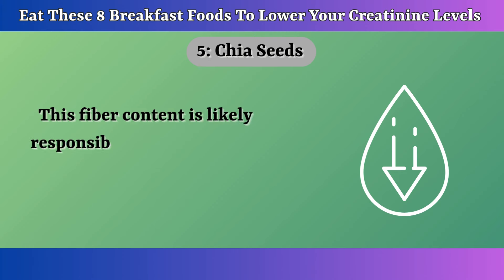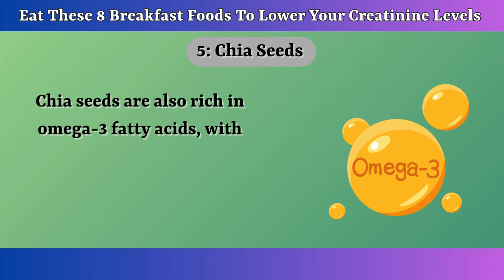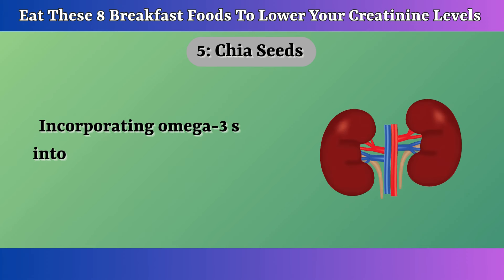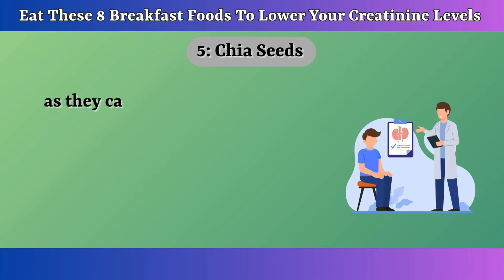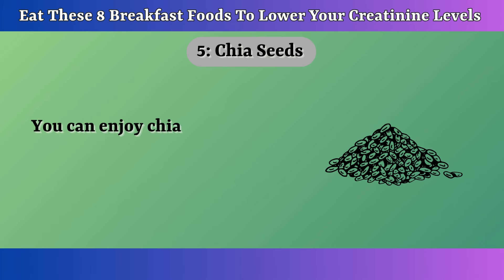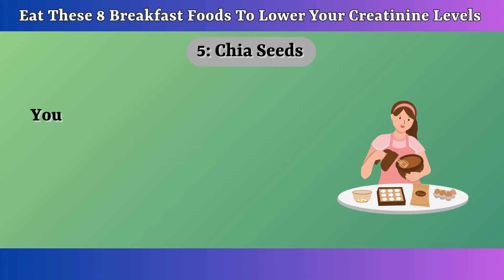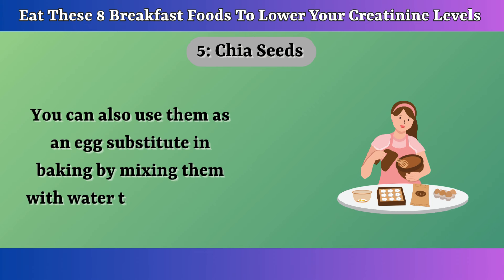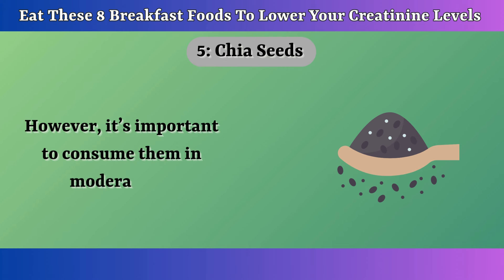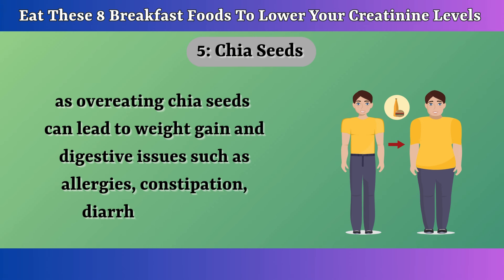You only need one tablespoon of chia seeds to get 20% of your daily fiber requirement, which is likely responsible for chia's ability to lower blood sugar and cholesterol levels. Chia seeds are also rich in omega-3 fatty acids, with about 60% of their fat content coming from these essential fats. Incorporating omega-3s into your diet is beneficial for kidney health, as they can help lower blood pressure, reduce inflammation, and potentially lower creatinine levels in individuals with kidney disease. You can enjoy chia seeds whole, added to smoothies, or sprinkled on yogurt. The recommended amount is 1-2 tablespoons per day; overeating can lead to digestive issues such as constipation, diarrhea, and gas.